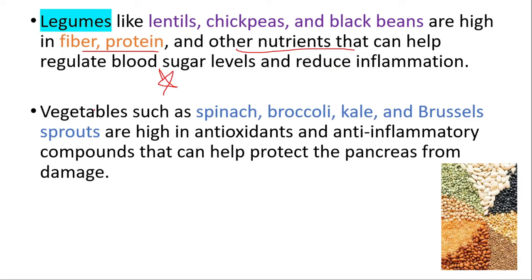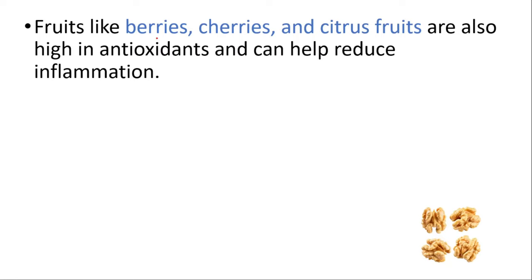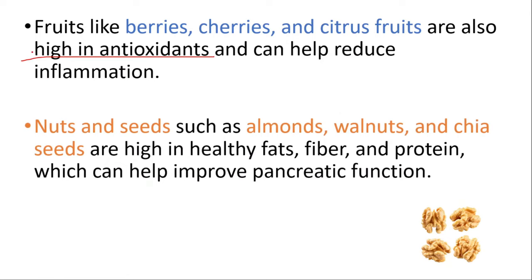Vegetables such as spinach, broccoli, kale, and Brussels sprouts are high in antioxidants and anti-inflammatory compounds that can help protect the pancreas from damage. Fruits like berries, cherries, and citrus fruits are also high in antioxidants and can help reduce inflammation. Nuts and seeds such as almonds, walnuts, and chia seeds are high in healthy fats, fiber, and protein, which can help improve pancreatic function.